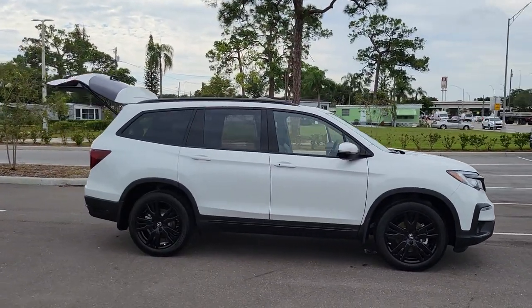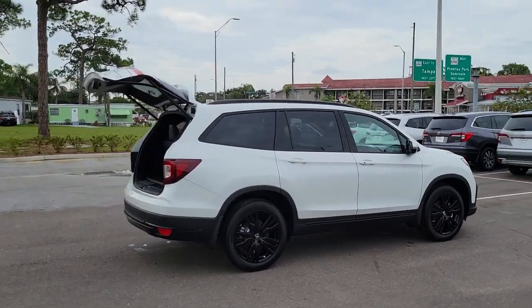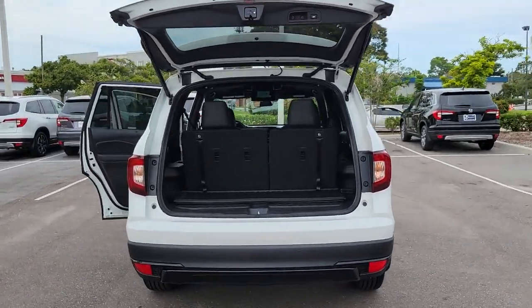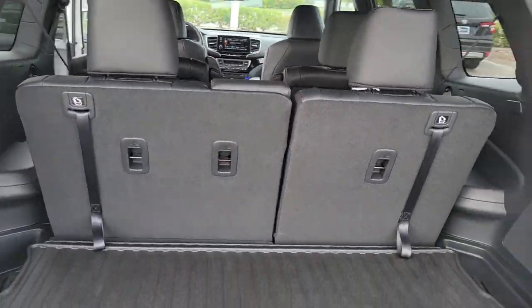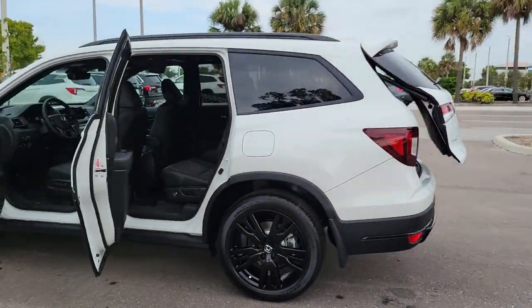Check out this 2022 Honda Pilot. Give in to your craving for an SUV that's both rugged and refined. This Pilot is versatile, spacious, and designed for all-weather adventure as well as comfortable cruising. With all-wheel drive and advanced safety technology, this is the family-friendly SUV you've been waiting for.